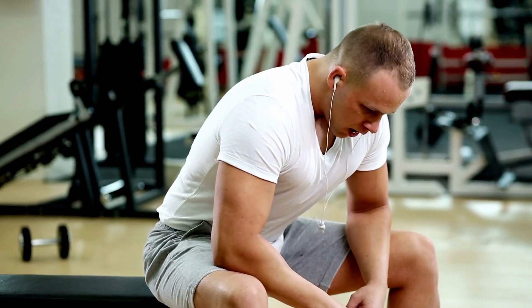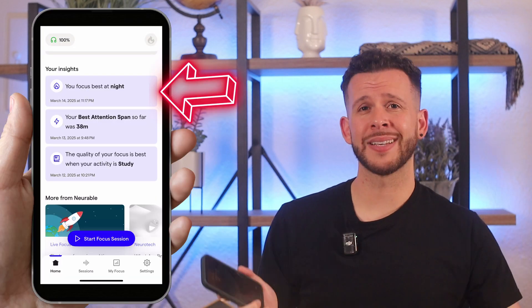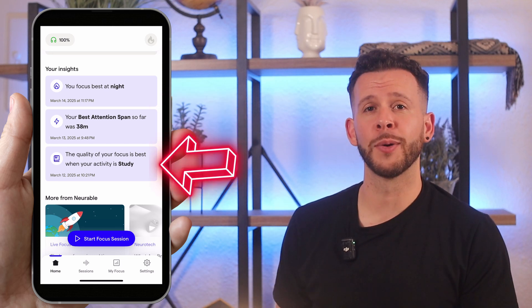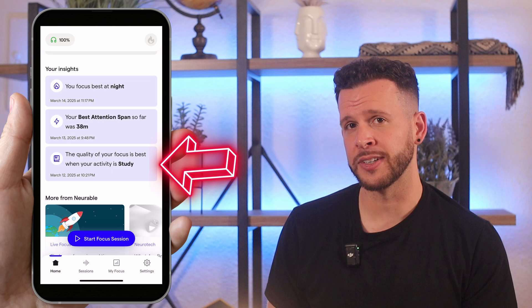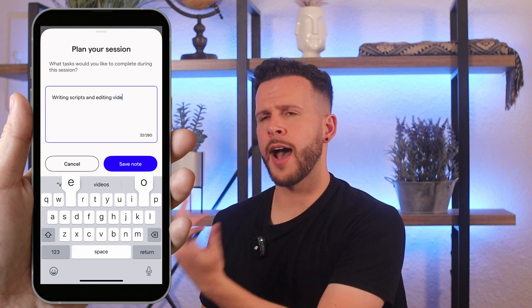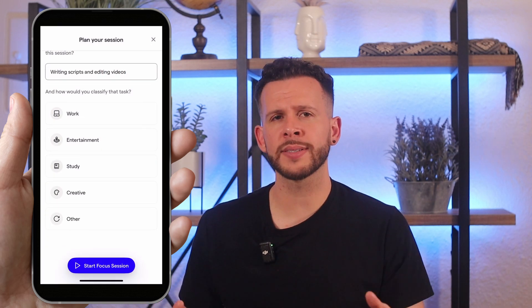The second major advantage of Nerval AI is that over time, the app offers valuable insights about your brain and personal work habits. My app tells me I focus best at night, my best attention span so far has been 38 minutes, and the quality of my focus is best when tracking the study activity — which is what I designated for reading. So maybe the best time for me to learn something new is right before bed. I think this can become way more valuable over time with future updates. For example, being able to permanently add custom activities would enhance user insights considerably — things like script writing, video editing, and admin tasks as separate categories instead of just a generic 'work.'